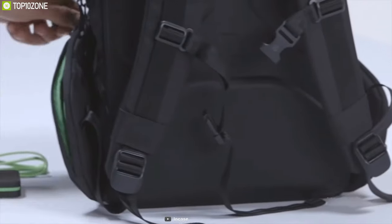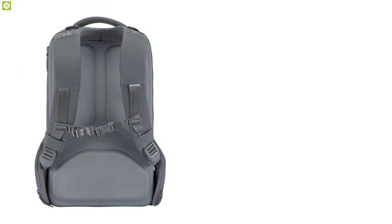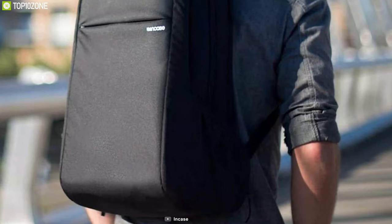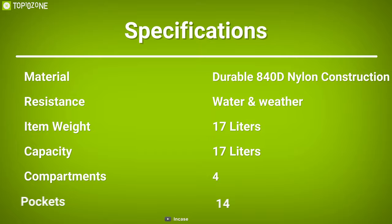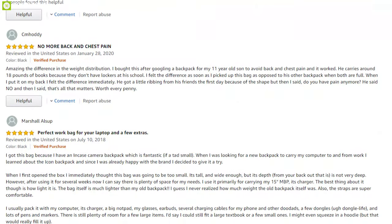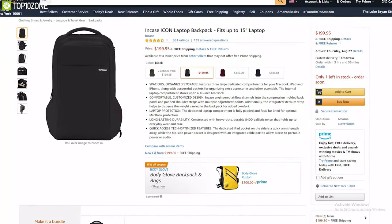Weighing around 2.1 pounds, this bag features adjustable shoulder, sternum, and load stabilizer straps with a simple release-and-pull mechanism for easy use, allowing you to carry your laptop with a comfortable fit. Good-looking yet comfortable, this laptop backpack will meet all of your daily requirements. It has earned amazing reviews and ratings from customers, and you can get it at around $200.